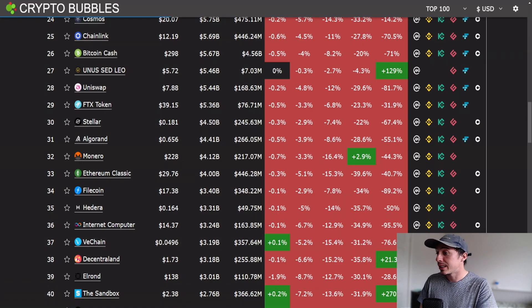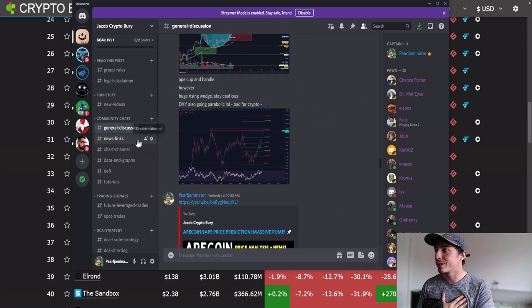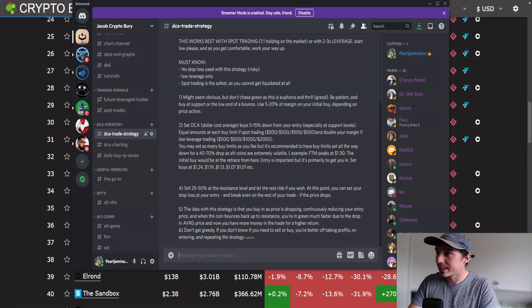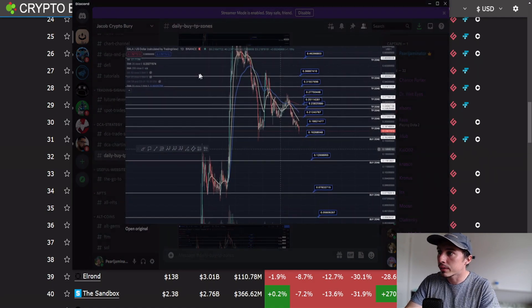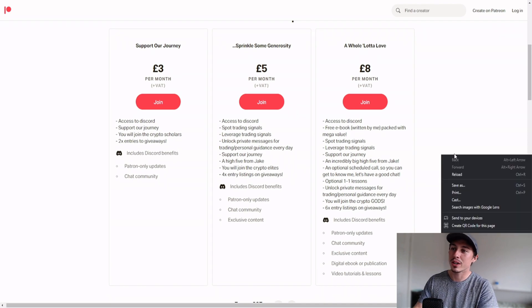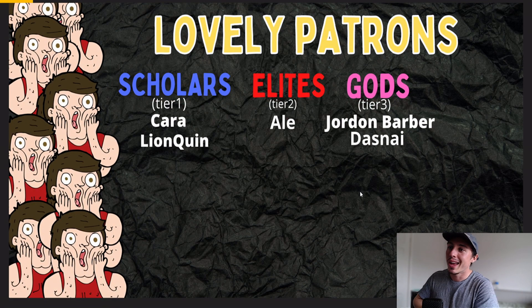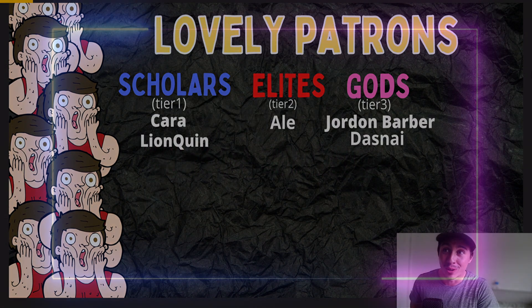If you're new here, come say hello in the Discord channel — it's completely free to join, link in the description below. You'll get leverage trading signals, DCA strategy to help grow your portfolio, daily buy and take profit zones for coins like GALA, XRP, and much more. If you want to support the channel and unlock exclusive benefits, you can subscribe as a patron — I really appreciate my current patrons: Jordan, Dasney, Ali, Car, Lion, Queen. Sub, like, comment down below — see you guys!